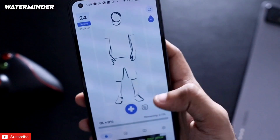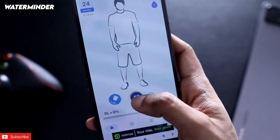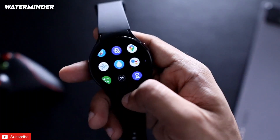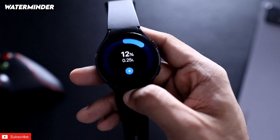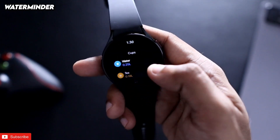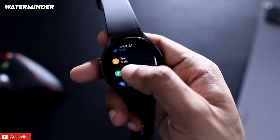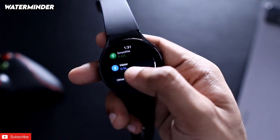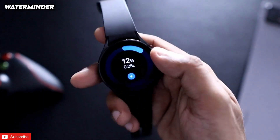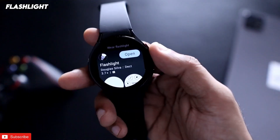The next app is a water minder app that reminds you to drink water throughout the day. You can assign how much water you are having by clicking the plus symbol, and it reflects directly on the watch. The app shows your progress — for example, 12% completed — and you can also add water intake from the watch itself, with options for 0.25 liter, 0.18 liter, 0.47 liter smoothie, and 0.5 liter water.